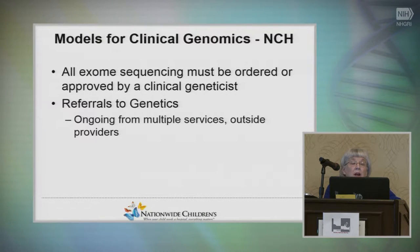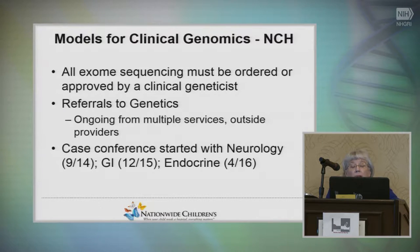This can happen in different ways — referrals to genetics, which is the standard way, or through case conferences with different disciplines. Particularly with neurology, we've been doing this a year and a half now: they present cases they think are important for exome sequencing, we discuss them, and it's worked incredibly well. We're beginning to understand them, and they're understanding us.